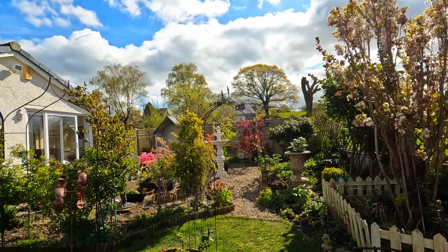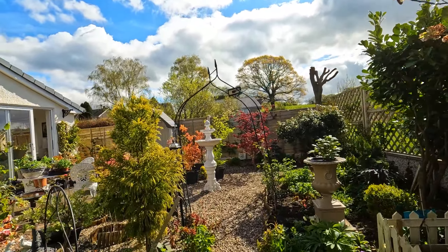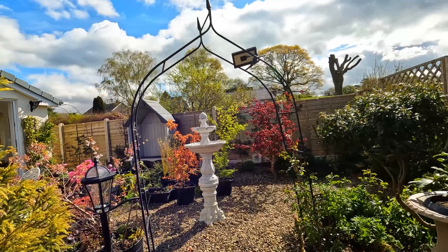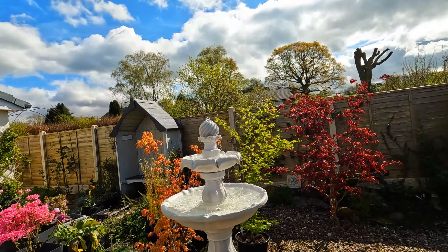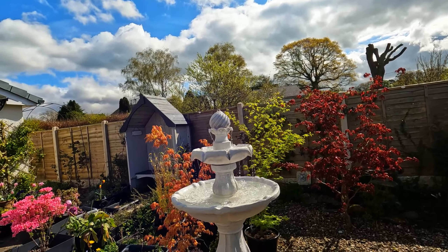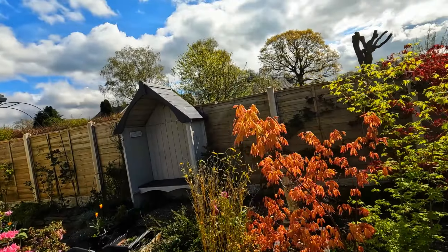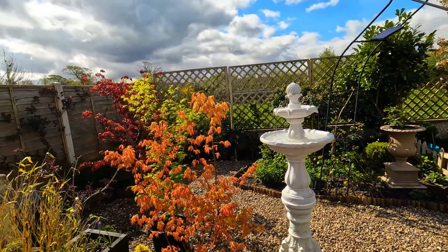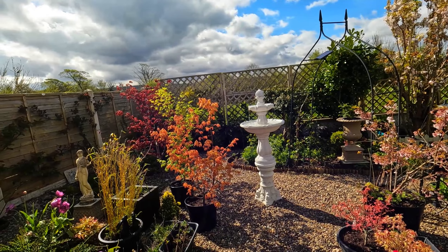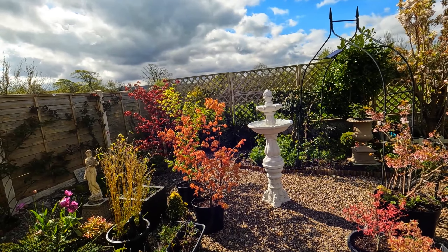We brought the fountain out of storage this week - it's looking quite pretty, isn't it? How bonnie is that! I miss it in winter, don't you? That sound of running water is lovely. I'm happy to see it back and it was quite easy to set up again.